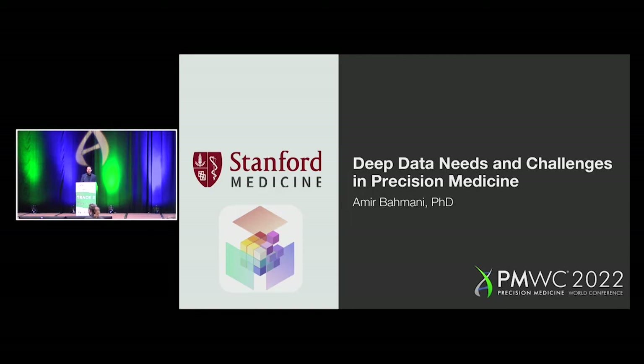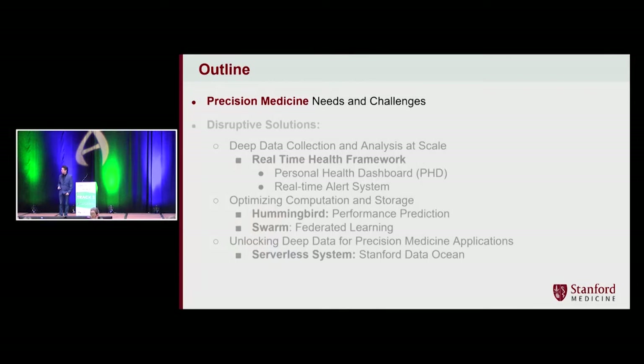Hi everyone. Thank you so much for joining us today. My name is Amir Balmani. I'm a computer scientist, and I'm going to talk today about precision medicine from the perspective of a computer scientist. The talk is going to be around deep data needs and challenges in precision medicine. The first part of my talk will be around needs and challenges, then I will touch on some of the disruptive solutions that we designed and implemented at Stanford School of Medicine.